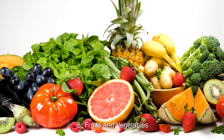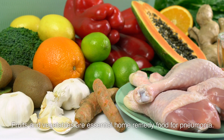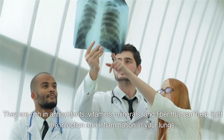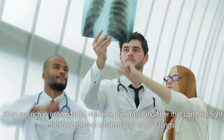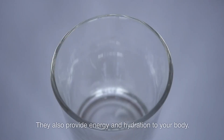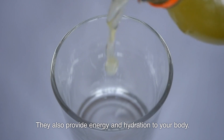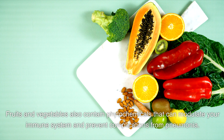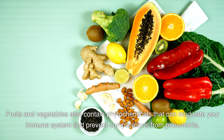Number 5: Fruits and Vegetables. Fruits and vegetables are essential home remedy foods for pneumonia. They are rich in antioxidants, vitamins, minerals, and fiber that can help fight the infection and inflammation in your lungs. They also provide energy and hydration to your body, and contain phytochemicals that can modulate your immune system and prevent complications from pneumonia.